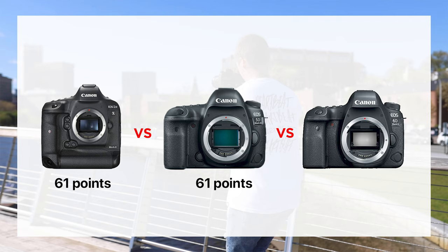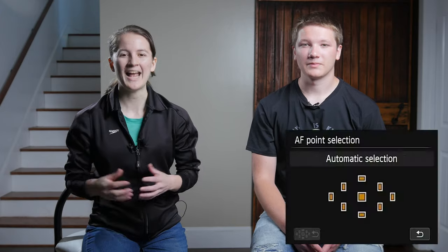The more autofocus points you have, the faster and more precise the autofocus will be. The 1DX Mark II and the 5D Mark IV both come with 61 points of autofocus, and the 6D Mark II has 45 points of autofocus. For comparison, the Canon T4i Rebel series, which is an entry-level camera, only has 9 points of autofocus, making it really terrible with autofocus.